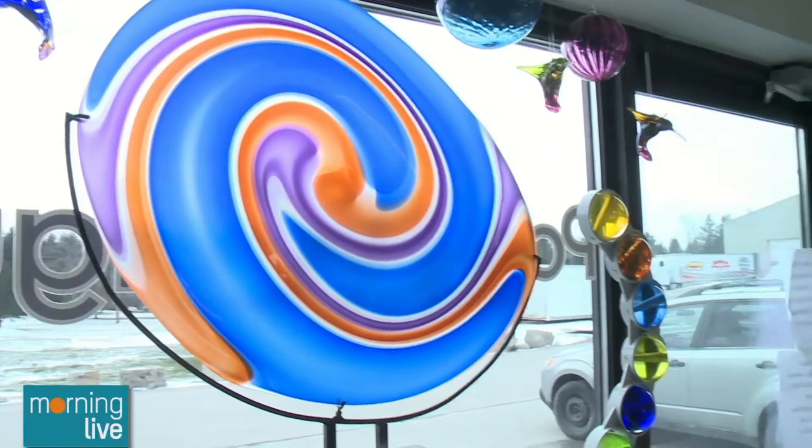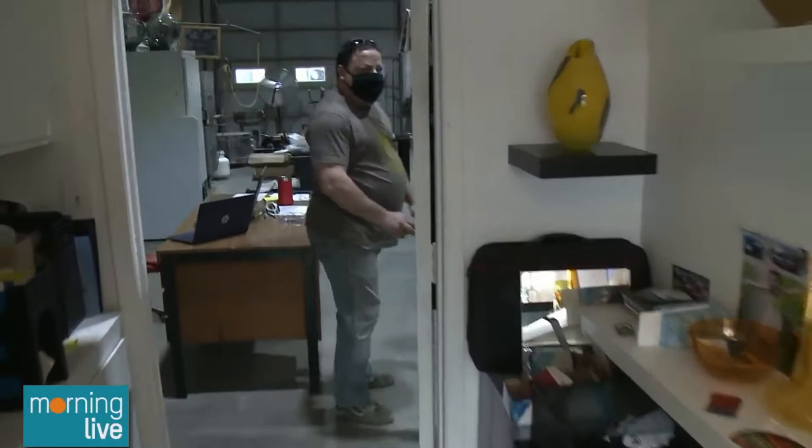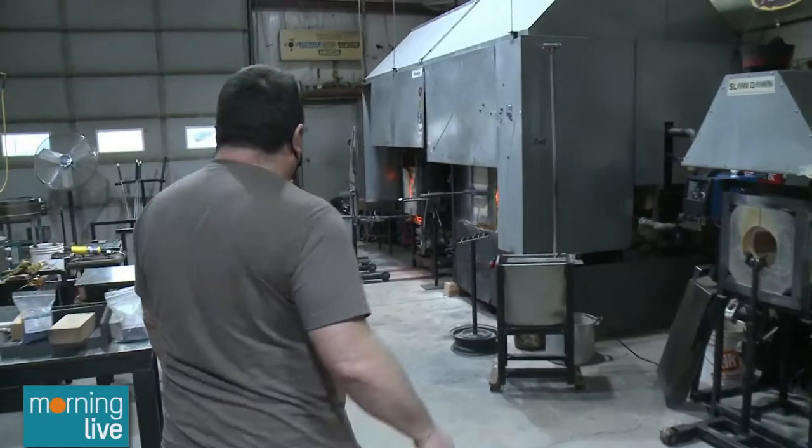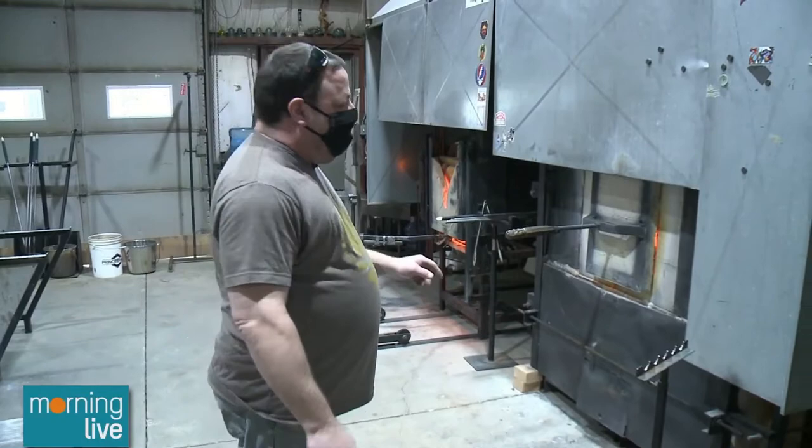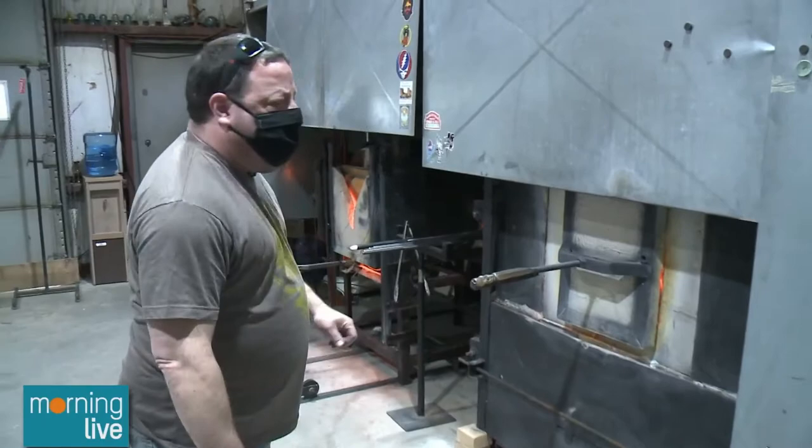So here we are — everything you saw in the little gallery out front, we make on the back side over here. How hot does it get back here for the glass? Just for the furnace alone, it's about 2,100 degrees Fahrenheit, so you don't want to be here in July. It does get over 40 degrees most days, so we drink a lot of water.